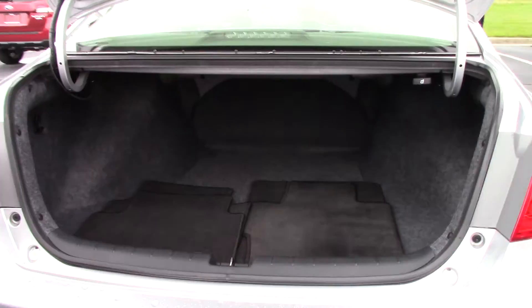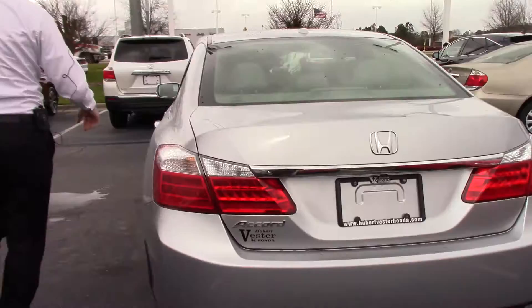Very spacious trunk back here. We also have a backup camera.